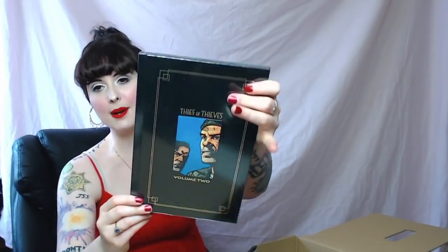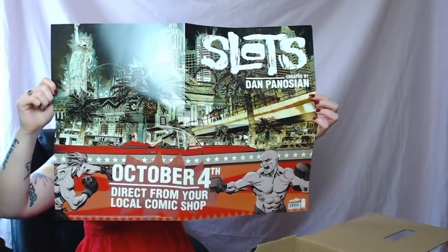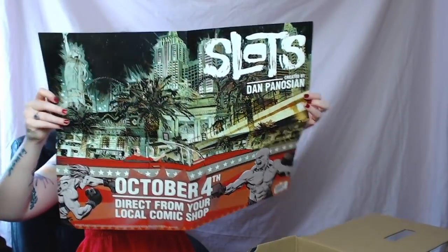We also have Thick of Thieves Volume Two, a fun little hardback — still wrapped, I might leave it as is. And that is a big-ass poster. Oh my god, and another little pin! I've decided I don't know why, but I'm going to start collecting things.